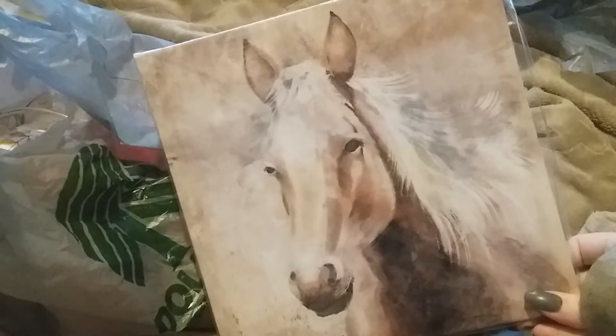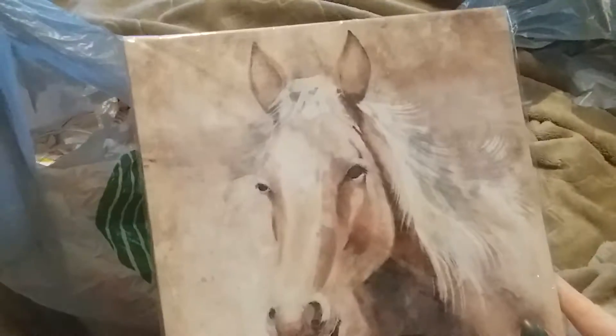I found two canvas pictures, like wall hangings. This one is just a barn and this one is a horse. I really like this one — I thought they went together nicely, so I got those.